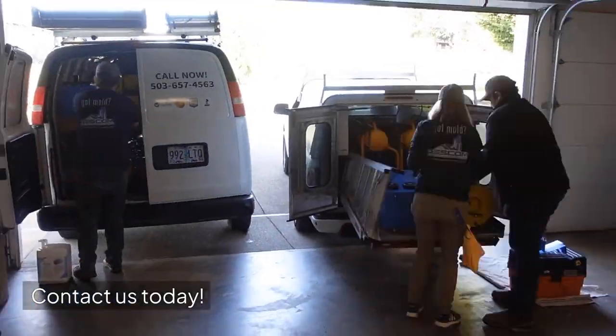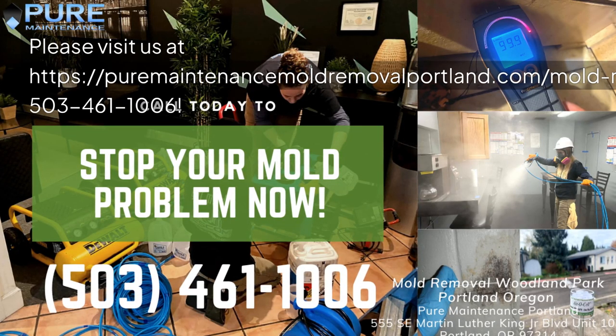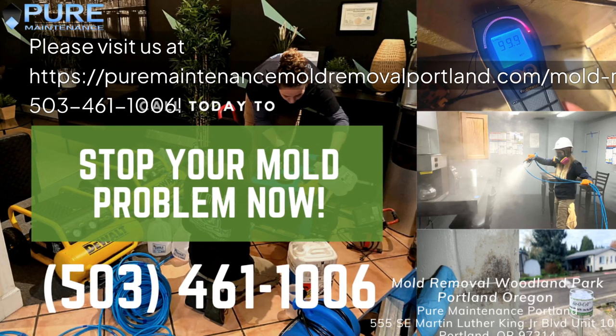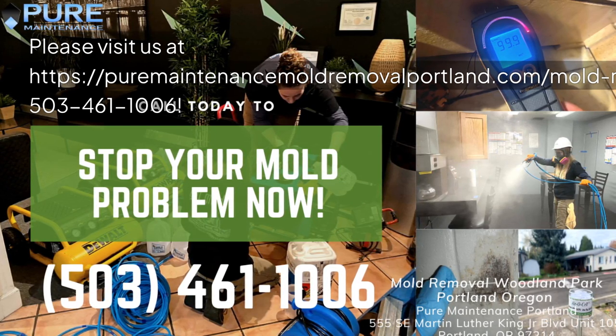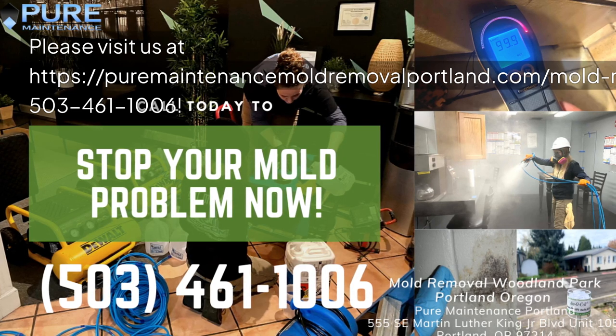Contact us today. Please visit us at https://puremaintenancemoldremovalportland.com/mold-removal-woodland-park-portland-oregon or call 503-461-1006.